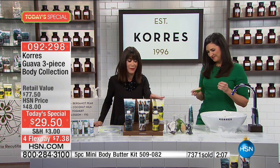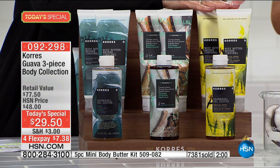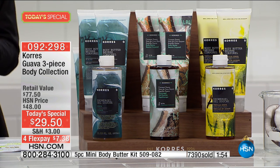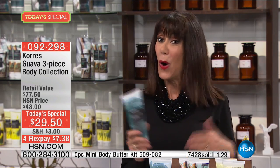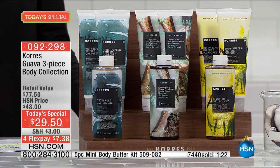No matter which one you choose — if you love Guava, try the Vanilla Guava or the delicious Coconut Guava. Over 7,400 have now been spoken for. We focus on the Guava just once a day, once a year. One body butter is $29, and we're giving you two body butters plus the shower gel — all you need to do is select your choice.